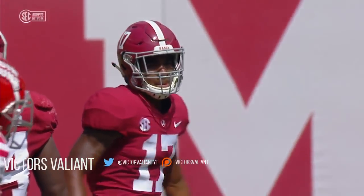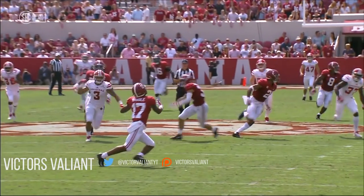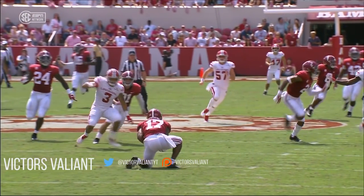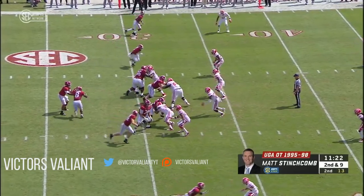After review, the ruling is that the return man's knee was down at the 30-yard line. It'll be first and 10 from the 30 for Alabama. Please reset the game clock — 11 minutes, 54 seconds. Another look at this: it was a knuckleball punt. Yeah, he's definitely down — you see that left knee down on the turf.